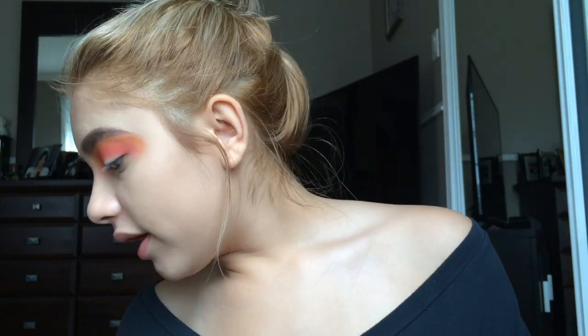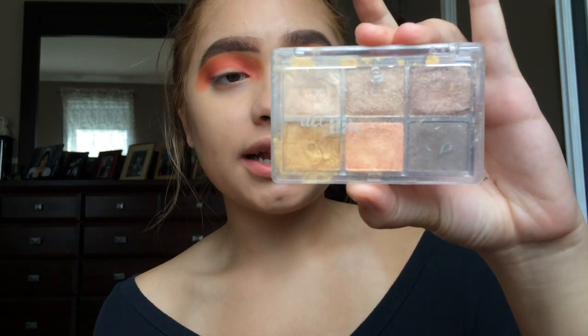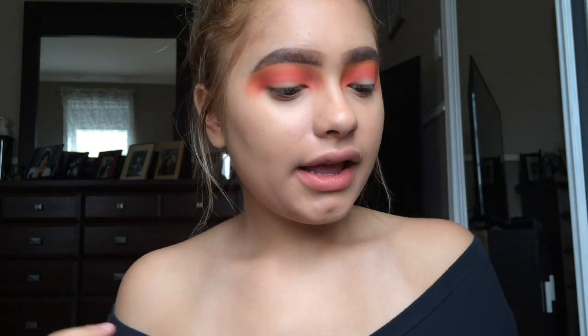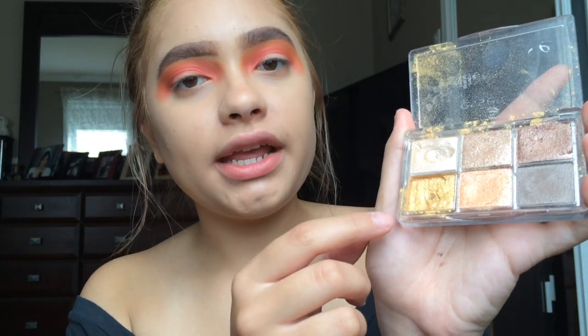For my lid I'm gonna grab an oldie but a goodie — I totally forgot I had it. It's my Essence All About Sunrise palette; the writing is all faded. I'm gonna take the yellow shade.